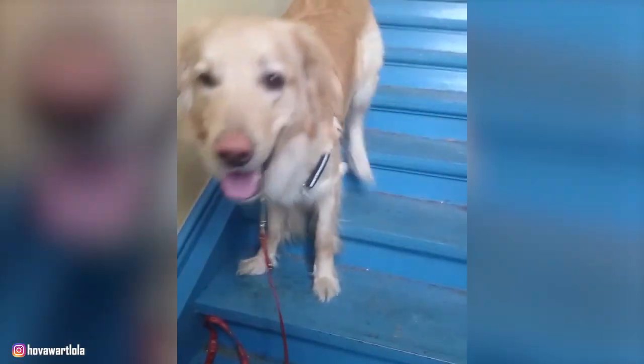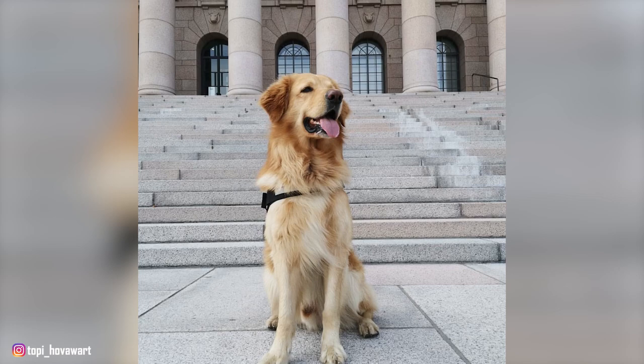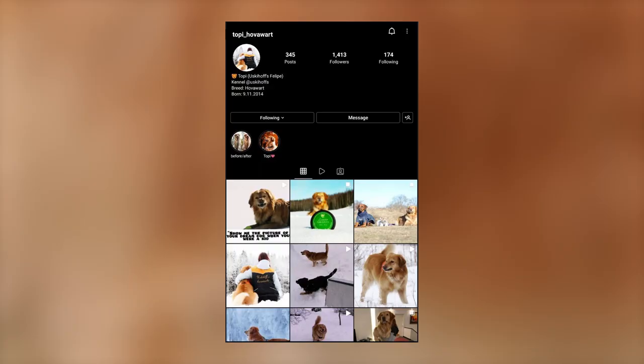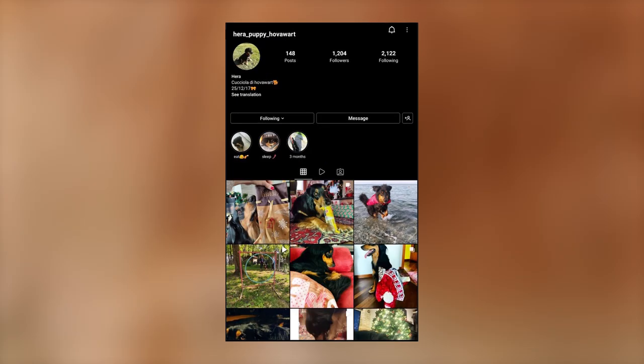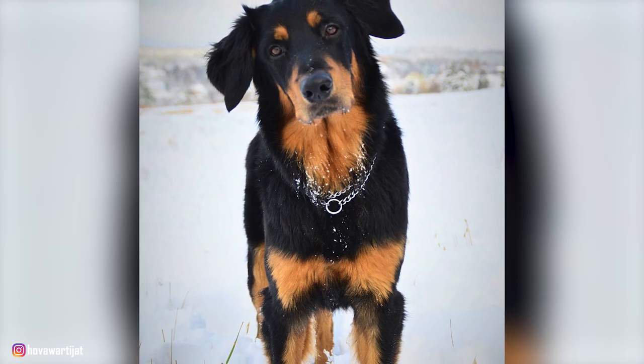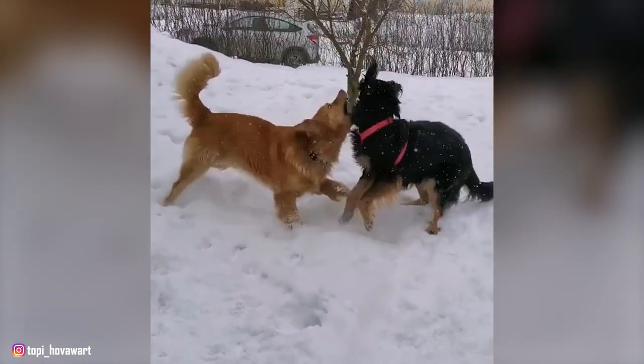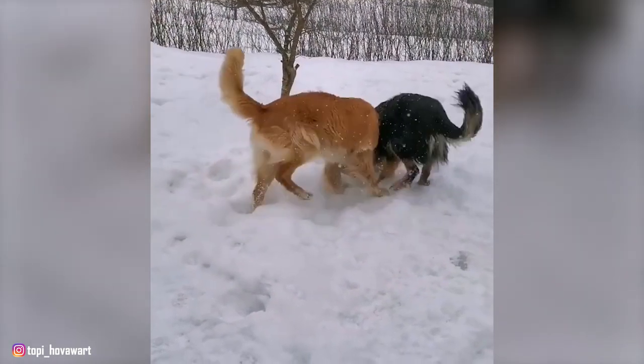But before we begin, we'd like to take a moment to express our thanks to all the original Hoverwurt owners in this video, who let us use the images and clips of their dogs: Topi, Fanta, Zero, Hera, Lola, Hermes, and Kusty. The video would seriously not have been possible without them, so don't forget to check out these adorable dogs from the Instagram profiles linked in the description below. And now, let's begin the list.